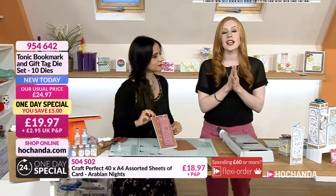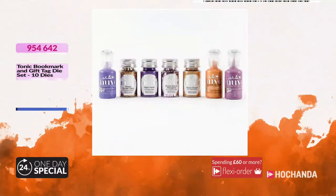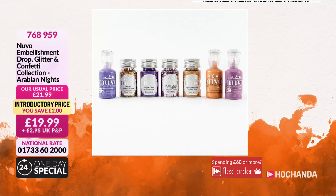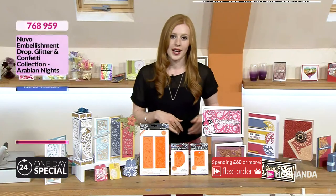Do go through at £19.97 for the one day special. If you are interested in the embellishments, here is your Arabian Nights embellishment set - drops, glitter and confettis - which goes beautifully with the Arabian Nights card stock. £19.99, item number 768959 if you would like those.